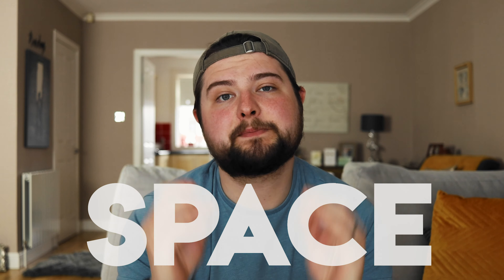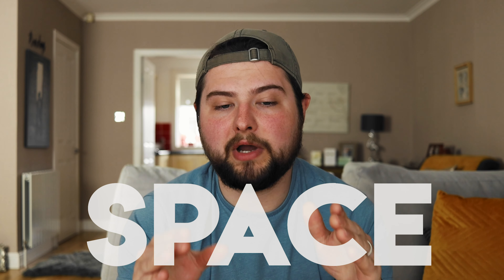Number five, our final thing, is space — a dedicated space in your house or bedroom where you know that when you go there, that's where you're going to edit, that's where you're going to film. When you sit down there you're not going to have any distractions; you'll zone in to what you're doing.